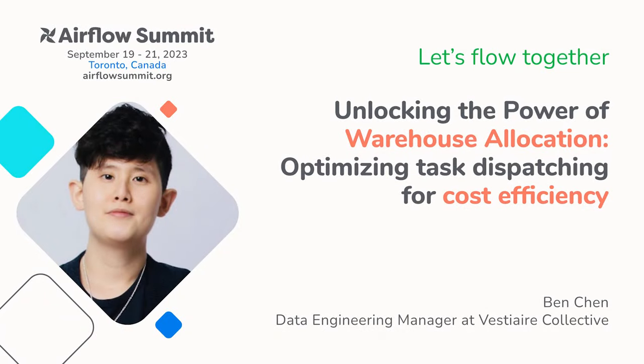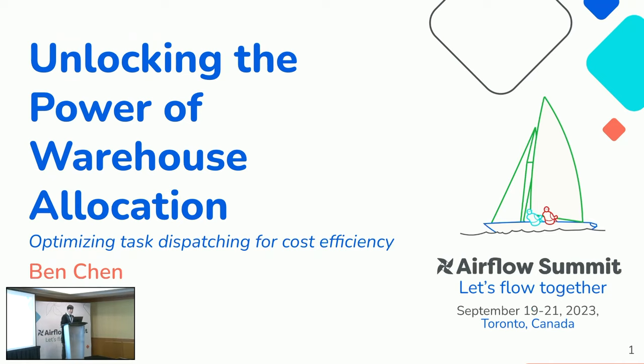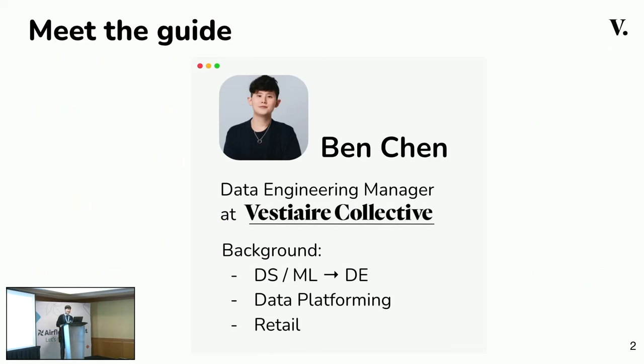I'm Ben, Data Engineering Manager at Vest Tech Collective. My journey in the tech world is quite diverse, starting with data science and machine learning to data engineering. I have worn many hats, and it has equipped me with a unique perspective on optimizing data workflows.